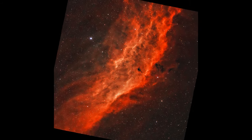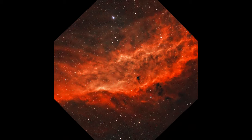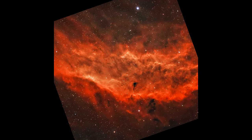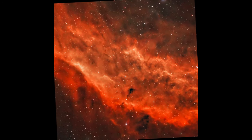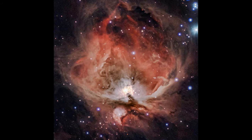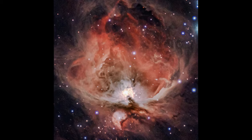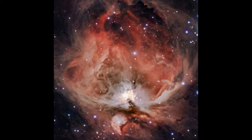Emission nebulae are some of the most vibrant and fascinating objects in the universe. They are vast clouds of ionized gas that emit light across various wavelengths, painting the deep sky with rich colors. The most common type of emission nebula is the H2 region, which is primarily composed of ionized hydrogen — hence the name H2, where the 2 denotes ionized hydrogen, as opposed to neutral hydrogen, which is H1.